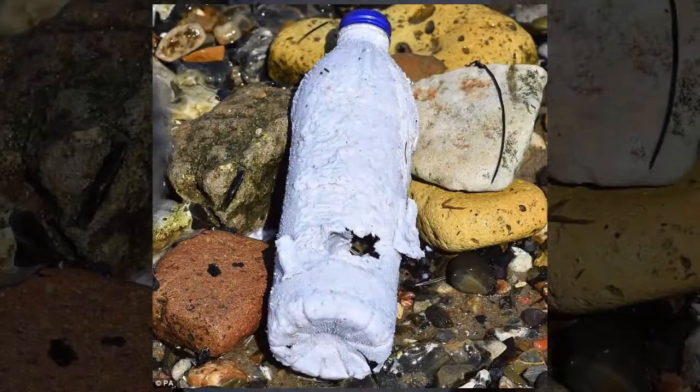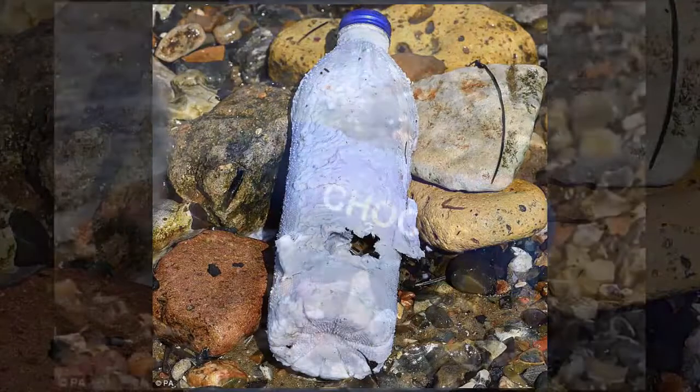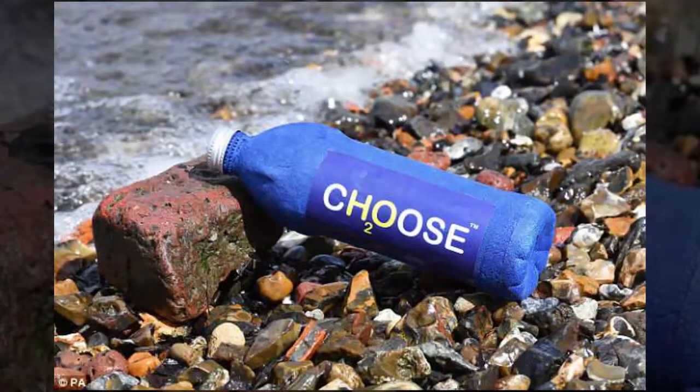Whether the bottle is thrown in the ocean or goes into landfill, the degrading process begins within hours, leaving the bottle totally decomposed within weeks. The steel cap breaks down within a year. Mr. Longcroft now believes these novel bottles could revolutionize the industry, and says the cost of producing the bottle is around 5p more than one made from single-use plastic.